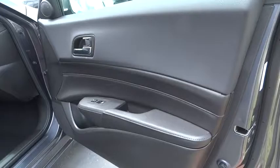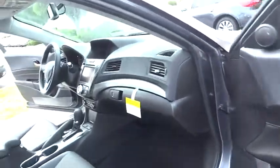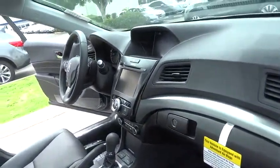Keyless entry, traction control, stability control, power passenger seat, steering wheel audio control, anti-lock braking system, backup camera.